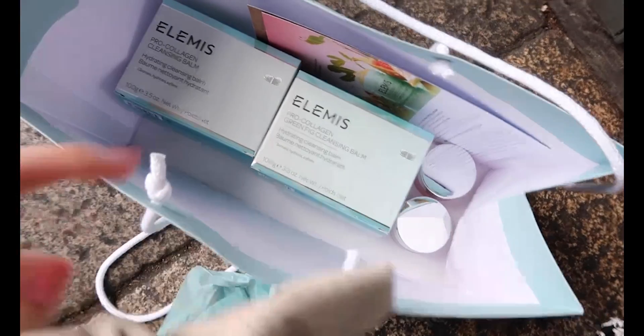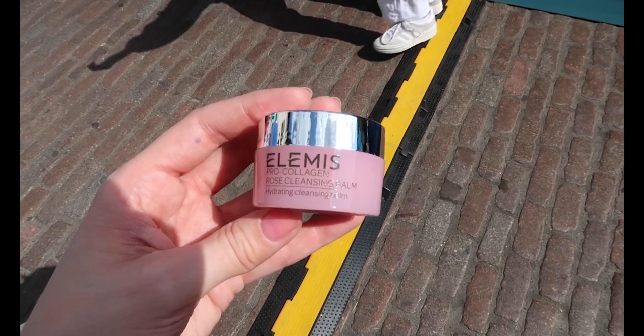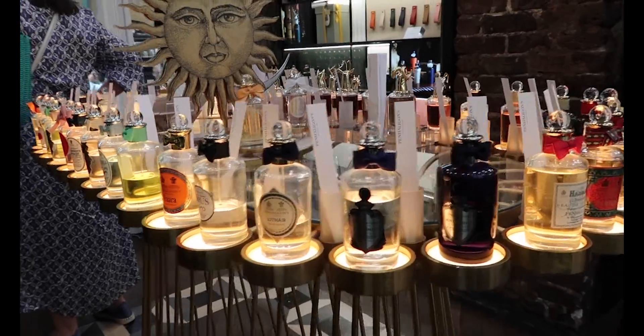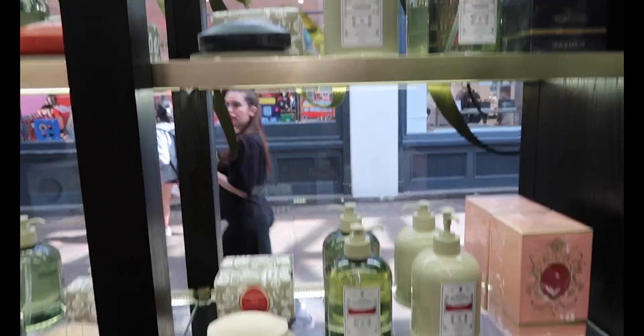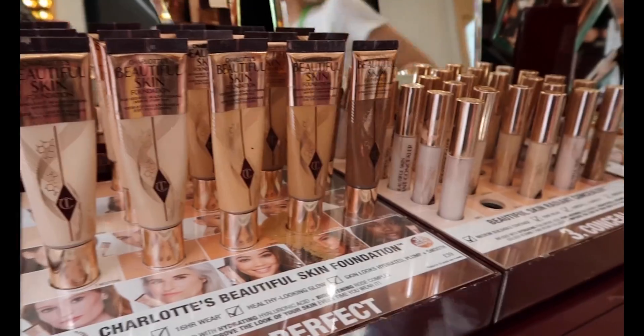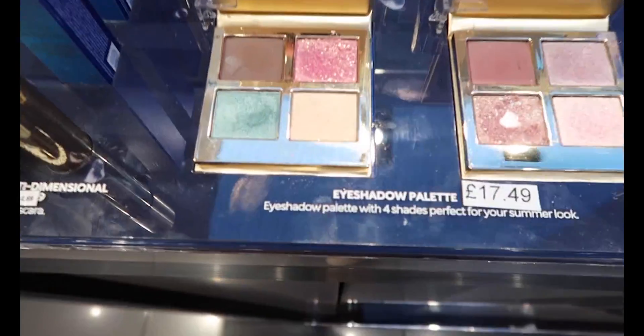I popped into Penhaligon's because I've never actually been inside one of their shops before, but I didn't end up buying anything. Their bottles are so beautiful though and I really wanted to eat that green soap. I had a look around Charlotte Tilbury and then I went into Kiko because I saw that they've released a little mermaid collection. I swatched a couple of their eyeshadows but they felt a teeny bit chalky to me.